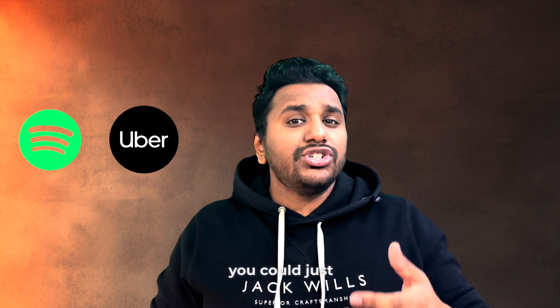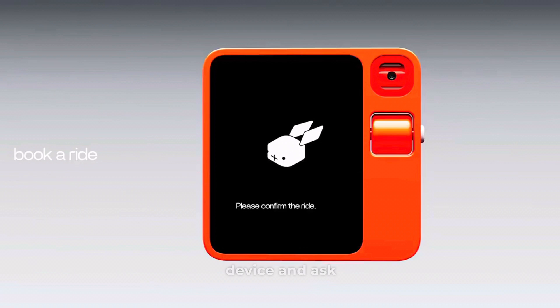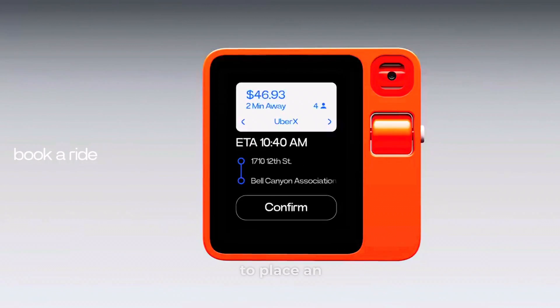For instance, if you've linked your Spotify or Uber account, you could just hold the button on the side of the device and ask the Rabbit R1 to place an Uber from your workplace to home, play a certain song, or even order your favorite food from DoorDash — and it would do all these actions in the background using the Large Action Model, based on actions already authorized by you.